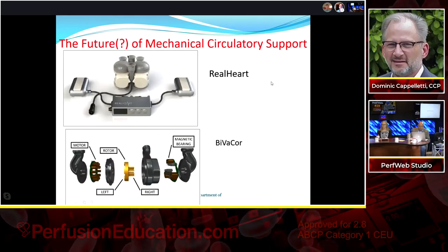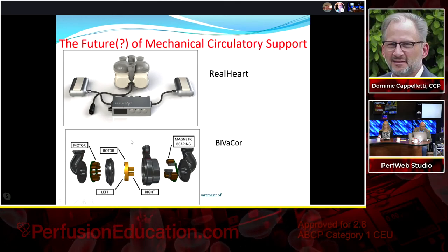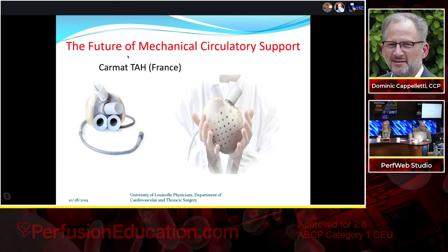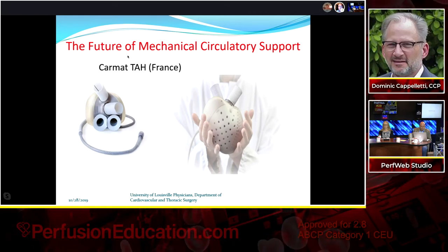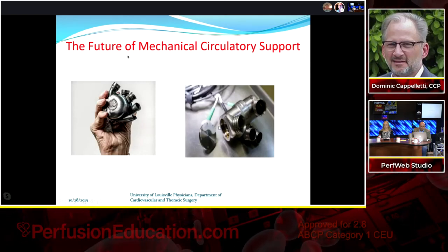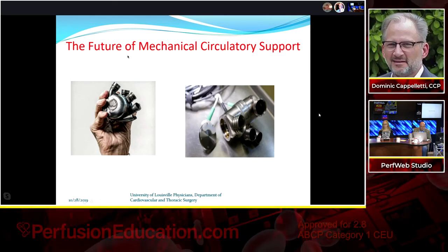Looking at devices in development is difficult since companies closely guard their technology. Both the RealHeart and the BiVACOR appear to be biventricular support devices. The CARMAT has been implanted in patients in Europe, with unsubstantiated rumors of a US trial with Louisville as a potential site. Both are compact biventricular support devices, and one appears to have a small TET coil, suggesting it may be totally implantable.